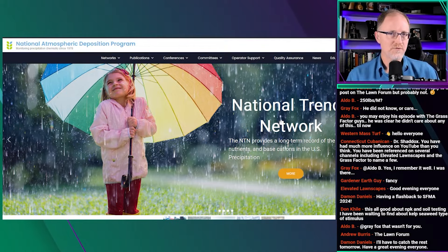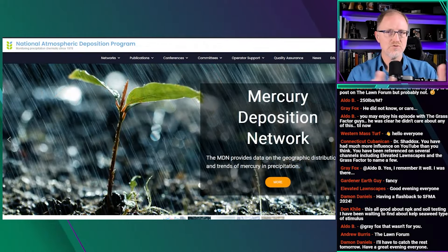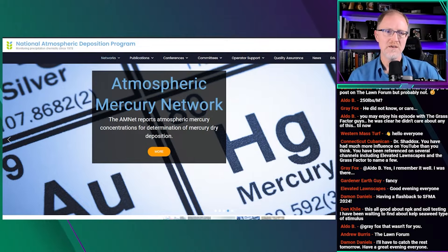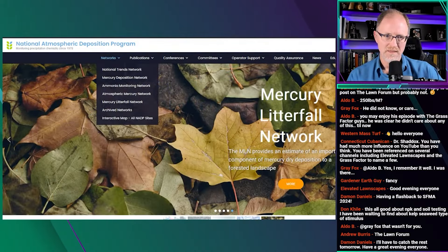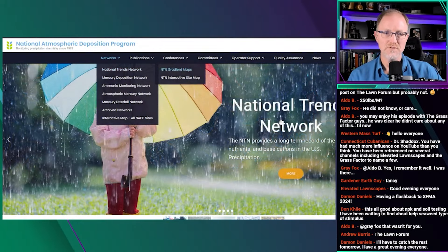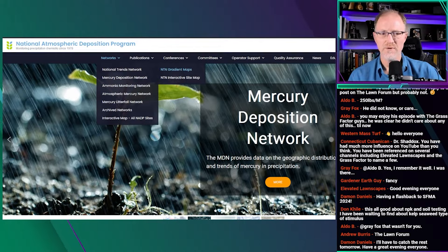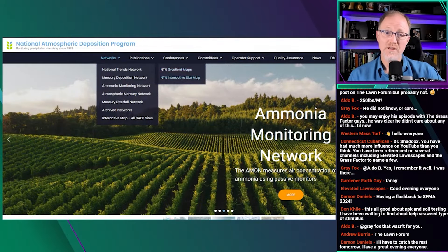I'm going to show you the quick and simple way to get some information, but keep in mind this is just the basic, entry-level sort of data set. There are many more sets of data than what I'm going to show you. If you wanted to know how much nitrogen is being deposited, you can go to this website — National Atmospheric Deposition Program — and click up here where it says Networks, then go to the very first choice called National Trends Network. That's going to bring up two options: the NTN Gradient Map and the NTN Interactive Site Map.